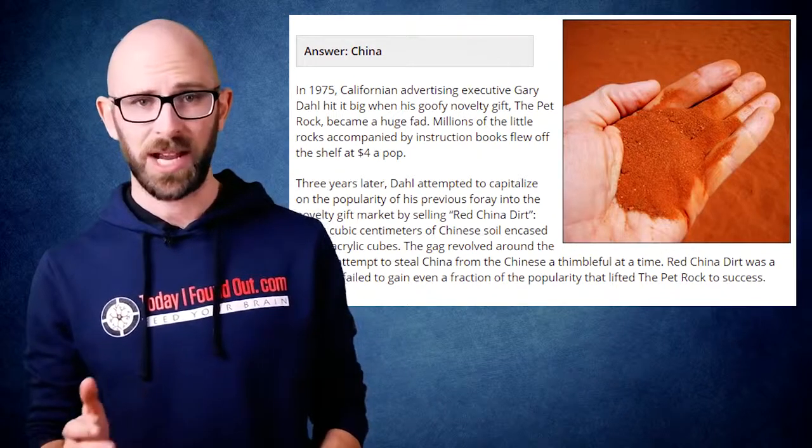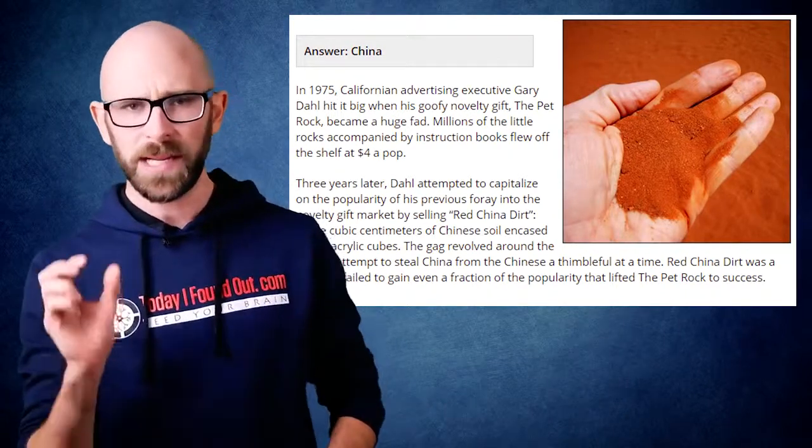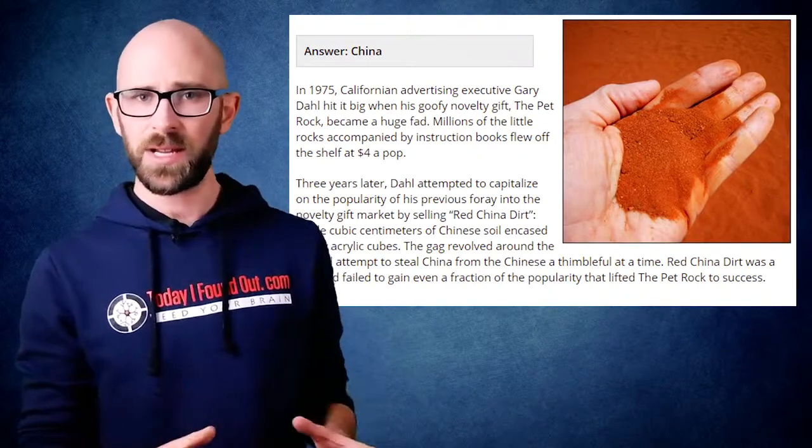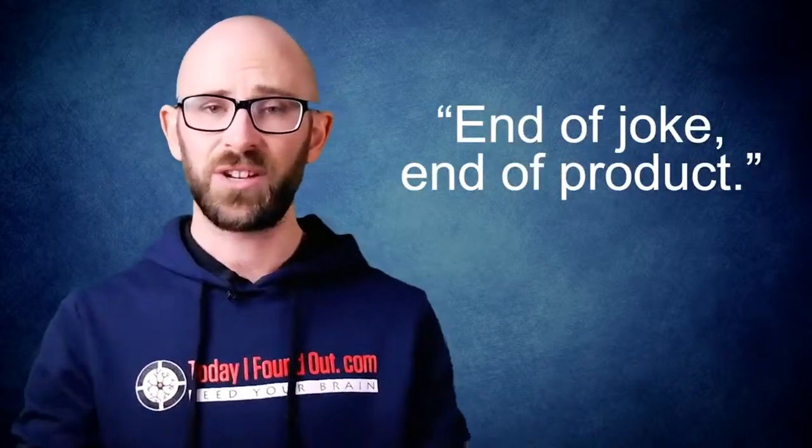Another oddball, failed product line he came up with was Red China Dirt — dirt from China's mainland, packaged in little acrylic cubes priced at $5 each. He marketed the product as a way to move the entire country of China from under their noses, stating, 'What I'm proposing is one of the sneakiest conquests in the history of the world.' Unfortunately for Dahl, just a few weeks after he launched the product on December 15, 1978, President Jimmy Carter formally recognized the People's Republic of China as the sole legal government in China, ending the joke and the product.